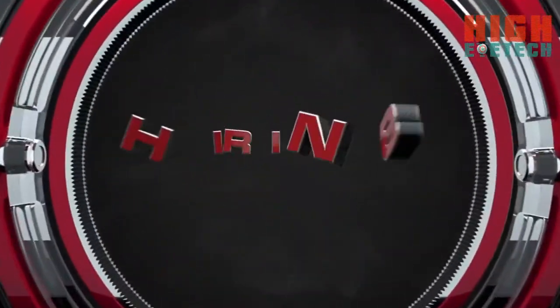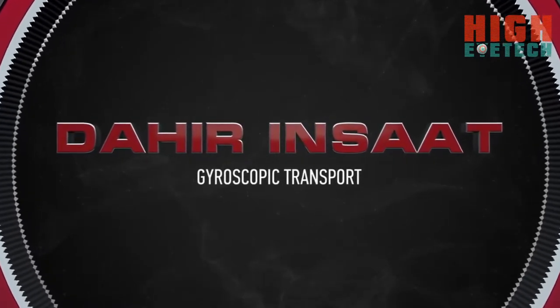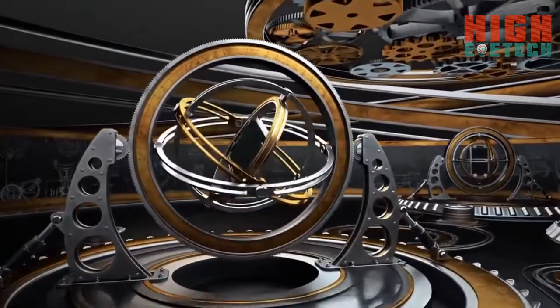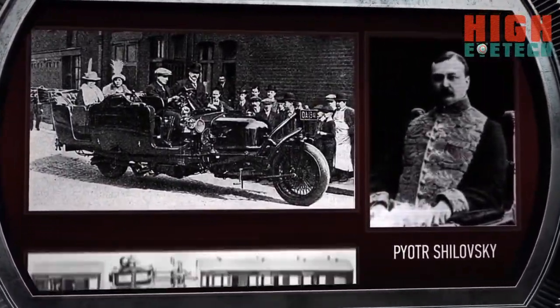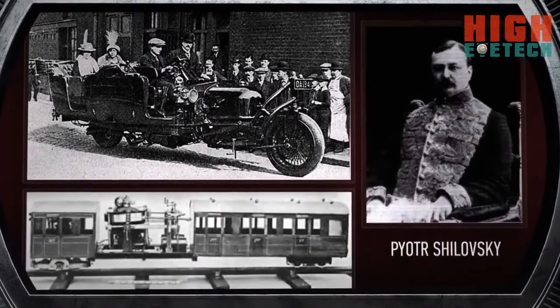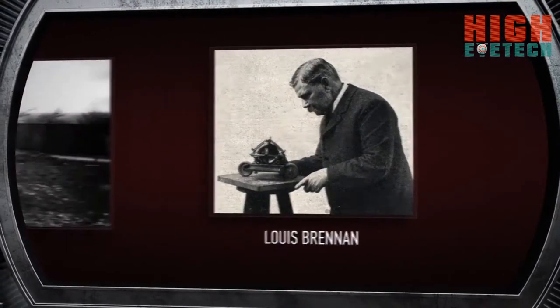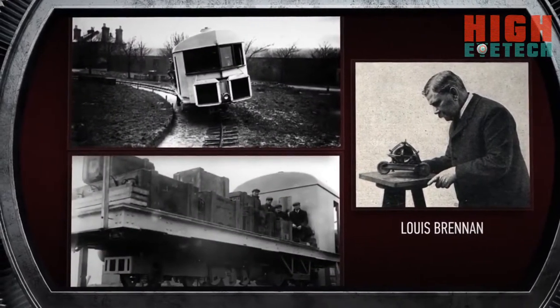We would like to present you with the gyroscopic transport of the future from Dahir in Shat. Already in the beginning of the last century, Russian inventor Pyotr Shalovsky created a working prototype of a two-wheeled gyrocar and monorail train. At the same time, Anglo-Australian engineer Louis Brennan also built and successfully tested a gyroscopic monorail locomotive.